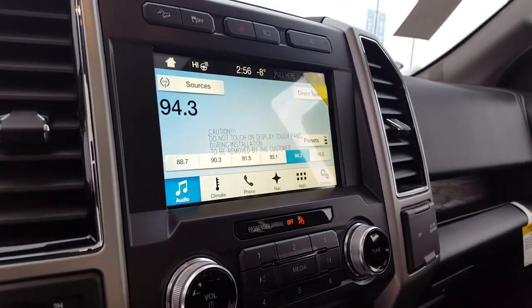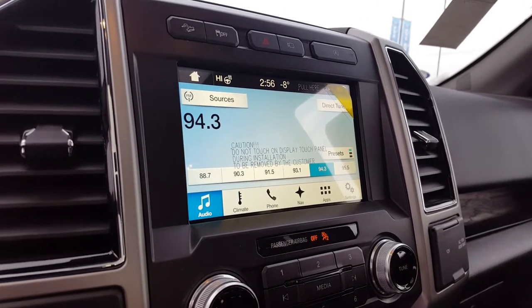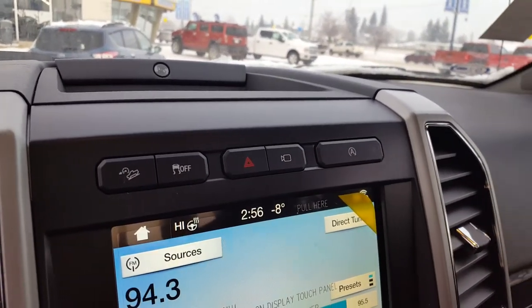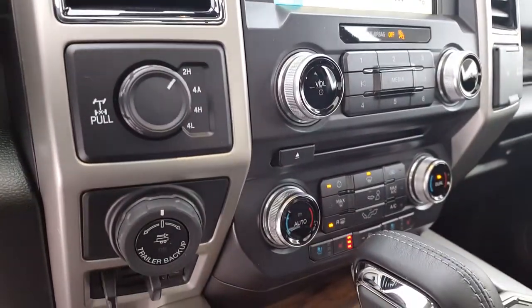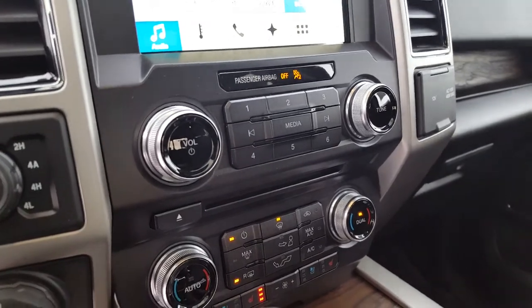Your main dash has a large touchscreen monitor with navigation, climate, audio, and all your apps controllable right from the touchscreen, plus camera options. You also have traction control, push-button start, 4x4 settings, and a trailer backup system.